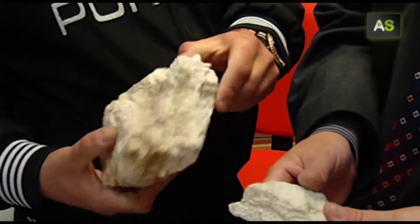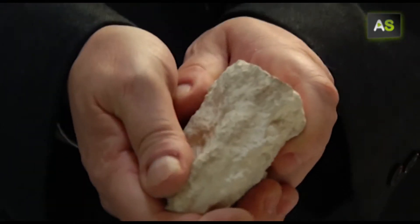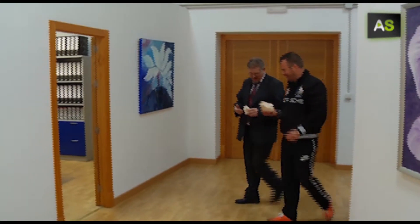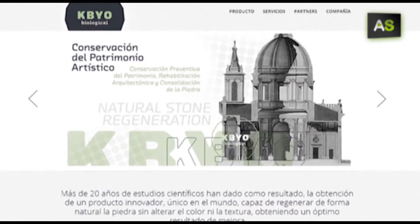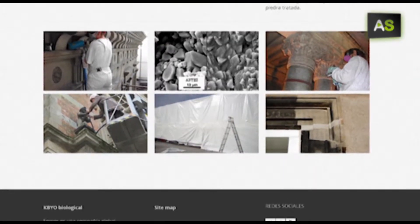That's how the stone was before. And later, this product is starting to enter industry by the hand of an enterprise from Granada, KBYO Biological, and has aroused the interest of countries with a huge legacy.